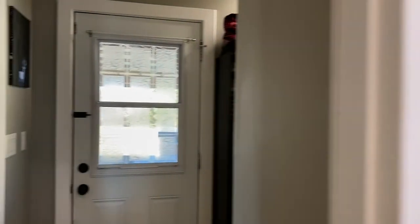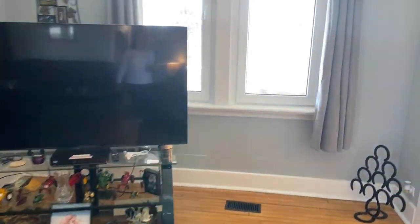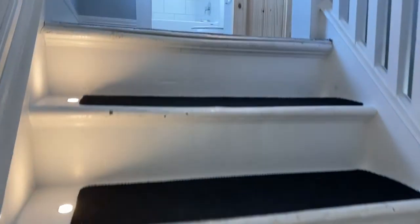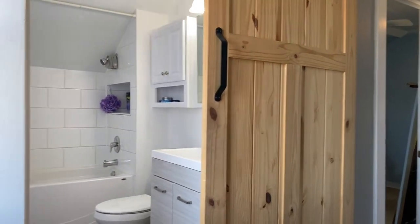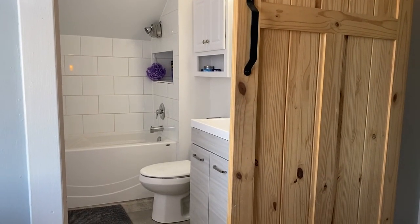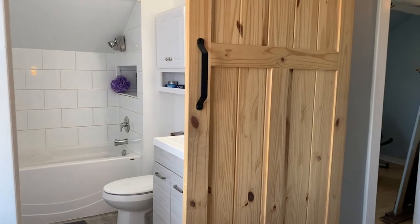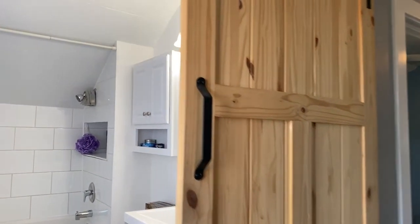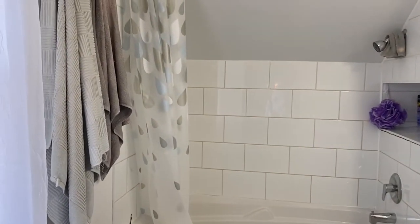Let's head upstairs. This bathroom has been redone as well — another four-piece, so you have two four-piece baths, one on the main level and one on the upper level. You have a barn door here — again, a nice trendy update. There's a window in the bathroom.